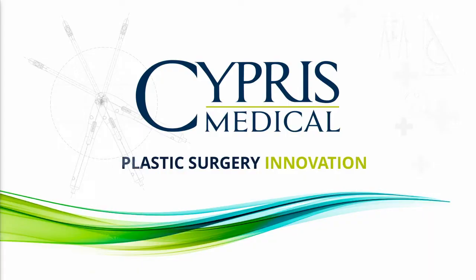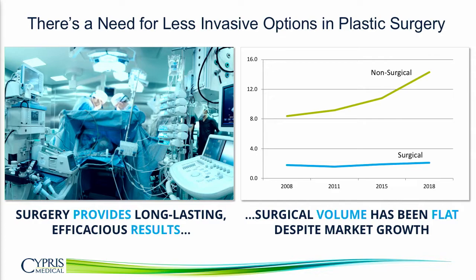Cypress Medical is a medical technology company focused on minimally invasive plastic surgery. There's a need in the aesthetics market for less invasive surgical options. Surgery provides the best results — it's really the gold standard — but despite tremendous growth in non-surgical treatments, surgery remains relatively flat.